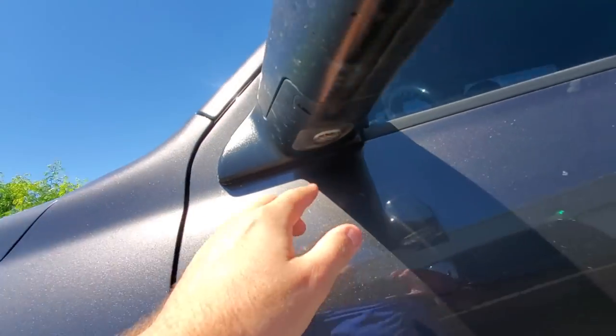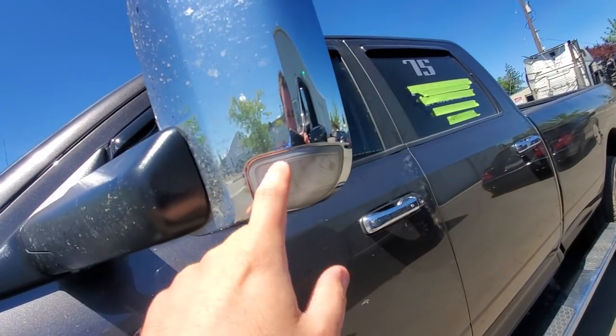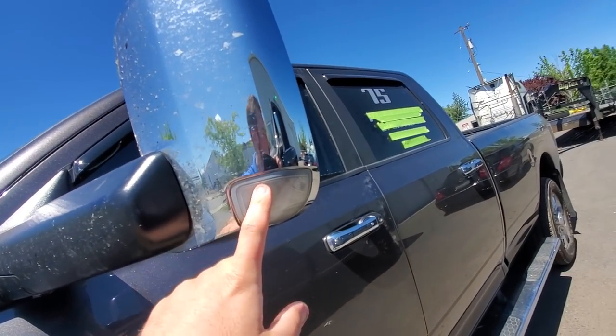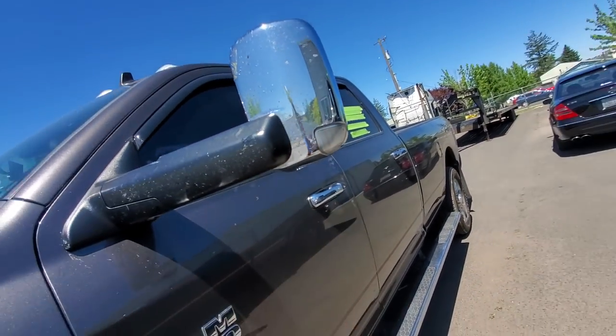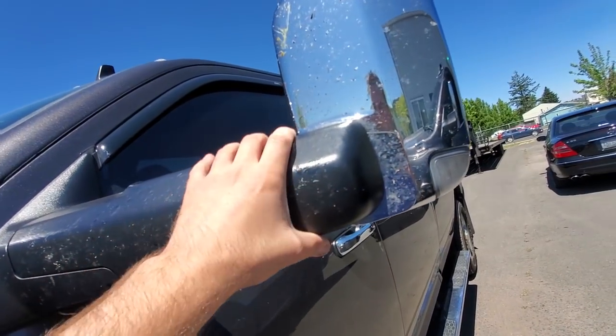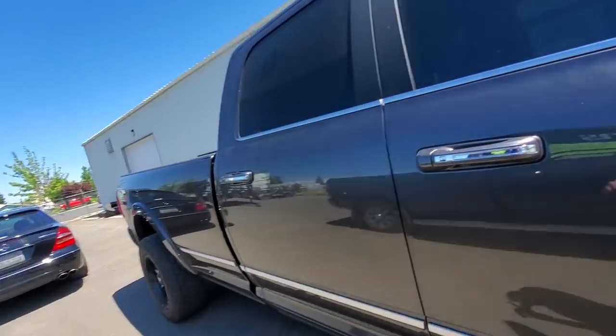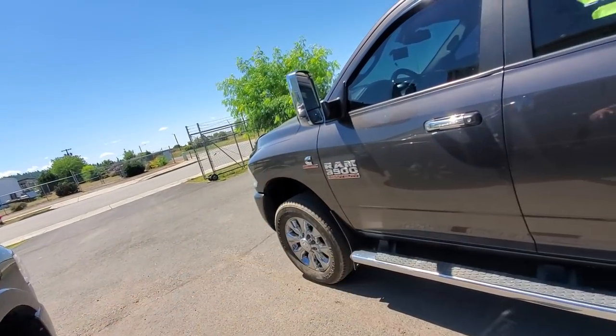I put an aftermarket blacked-out puddle light on mine — I have blacked-out lights for these at home as well, but we'll see if these burn out first. As far as the mirrors go, they will bolt on. But obviously I'm missing the camera — this Limited has that, the other one doesn't.